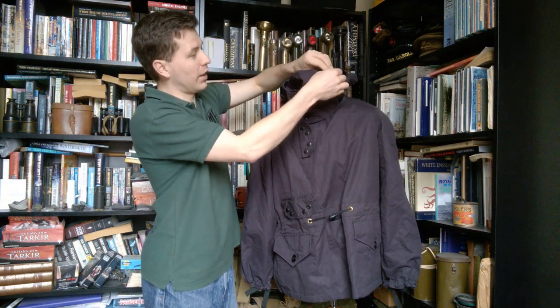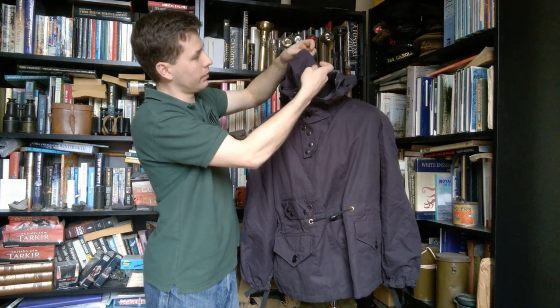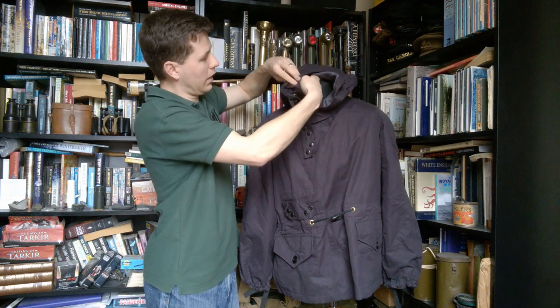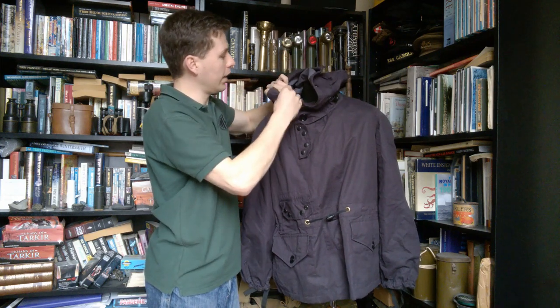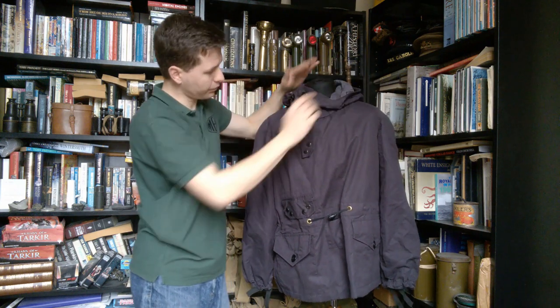Some details we'll need to talk about as we move this around to look at the side as well. So that's the hood and that's the front of the garment. We'll move this around now and have a look at the left hand side.